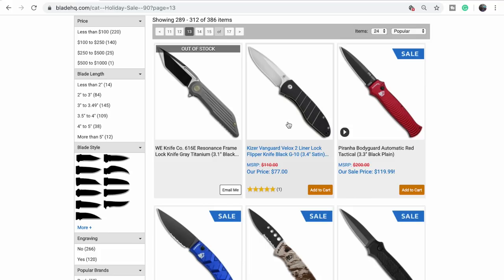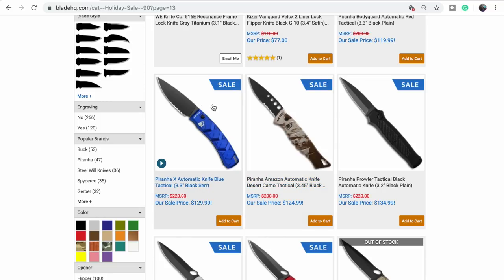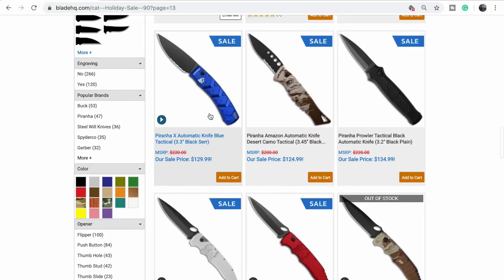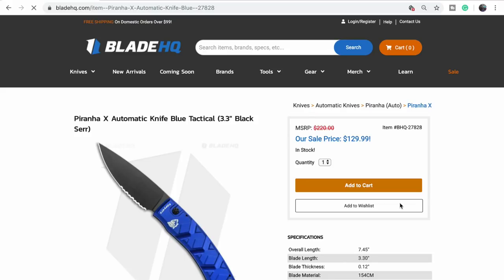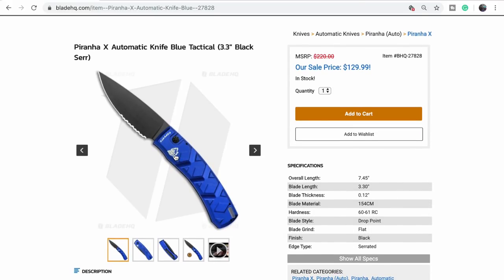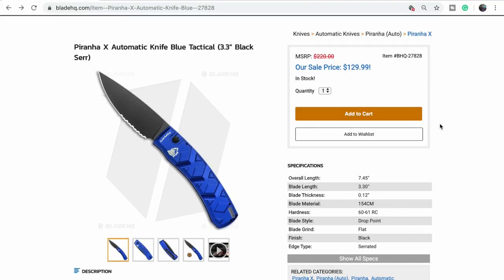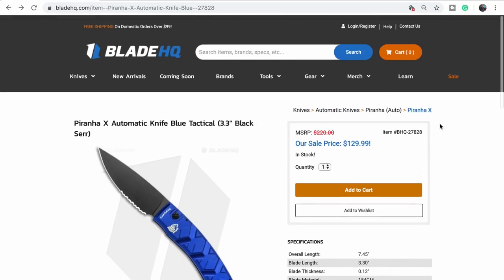Once upon a time we did a video on these Piranhas — they are nice. I actually really like that automatic blue one. Click on it — I want to show people the logo. It's a piranha logo, hence the name.